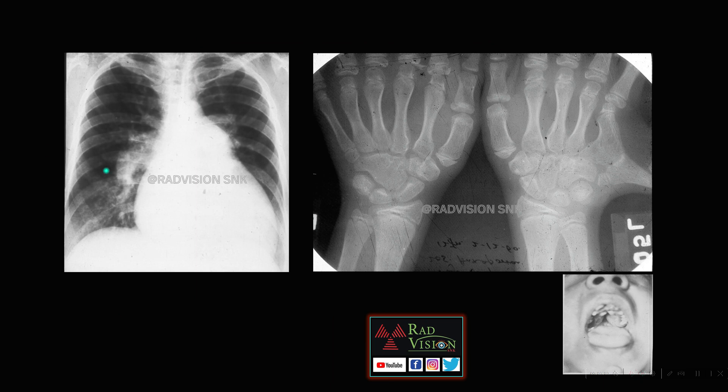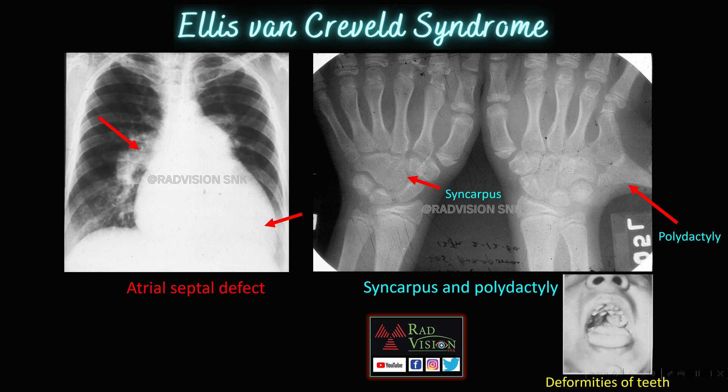Next case: here you can see bilateral pulmonary plethora, dilated left atrial appendage, dilated right atrium and right ventricle leading to cardiomegaly. You can see fusion of the carpal bones — syncarpy — and polydactyly: when you count, there are more than five digits. There are also deformities of the teeth in the same case. This is an atrial septal defect, and with multiple syncarpy, polydactyly, and deformities of teeth, suspect Ellis-van Creveld syndrome, also known as chondroectodermal dysplasia. Whenever you see cardiac anomalies associated with syncarpy or polydactyly and deformities of teeth, definitely suspect Ellis-van Creveld syndrome.